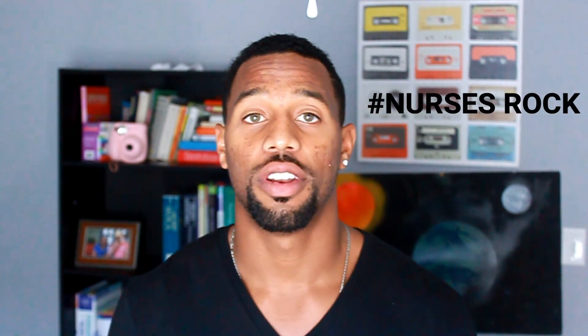Hope you guys did like the video — the type of things I do when I get bored. Remember, if you did like the video or find any value, be sure to write 'Nurses Rock' at the bottom so I know that I need to make more videos like this. So until next time, peace.